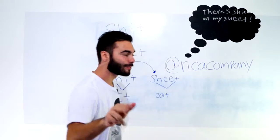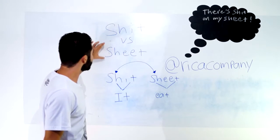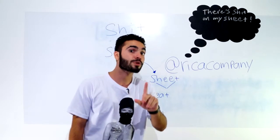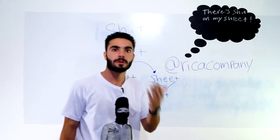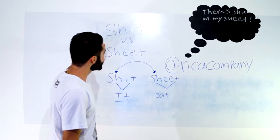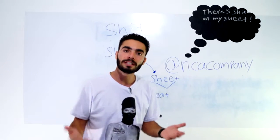Let's begin, you guys. Vamos lá. Shit versus sheet. Primeira coisa que a gente vai analisar aqui é significado, pra gente não se confundir. Shit significa cocô, bosta, merda, etc. Já sheet significa uma folha de papel ou lençol.